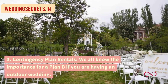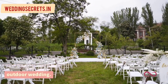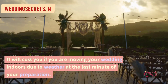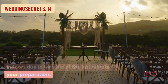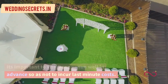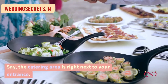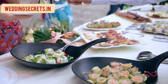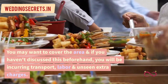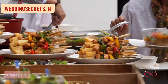3. Contingency plan rentals. We all know the importance of a plan B if you are having an outdoor wedding. It will cost you if you are moving your wedding indoors due to weather at the last minute. It's important to visit your venue well in advance so as not to incur last-minute costs. Say the catering area is right next to your entrance — you may want to cover the area, and if you haven't discussed this beforehand, you will be incurring transport, labor, and unseen extra charges.